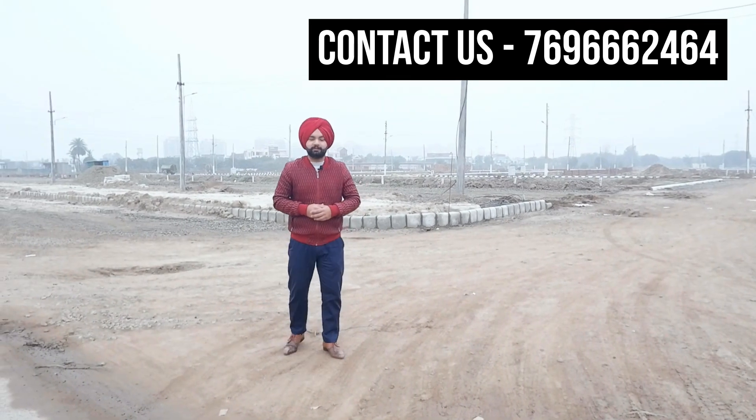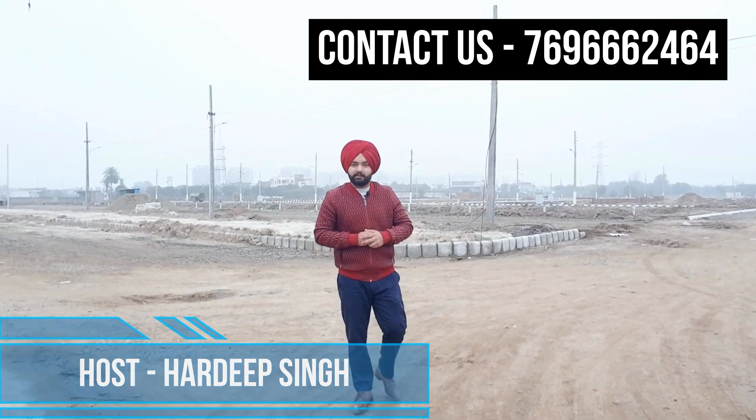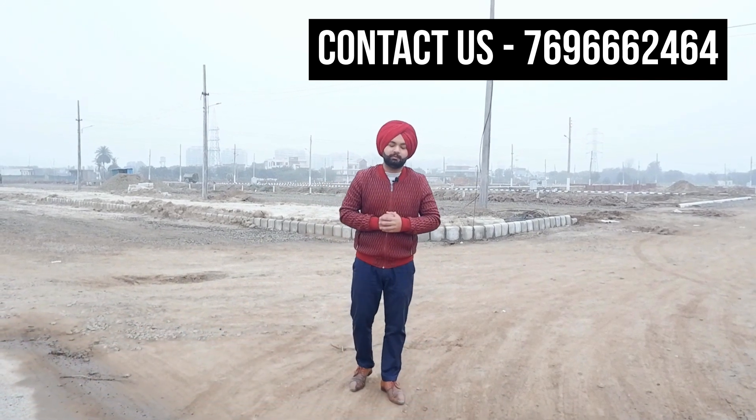Welcome to our YouTube channel, Property Guruji. I am your friend Haradeep Singh. Today, I am going to take a look at a site where you are going to be doing plotting.